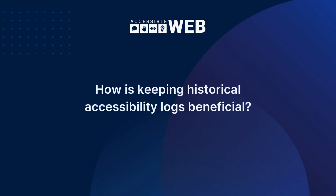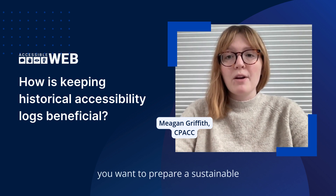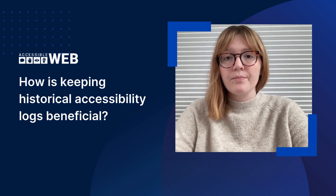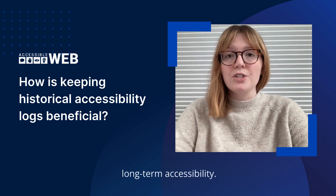How is keeping historical accessibility logs beneficial? Accessibility is not a one-time project. You want to prepare a sustainable long-term strategy for remediation and maintenance. Automated scanning and logging serve as concrete evidence that you have systems in place to ensure long-term accessibility.